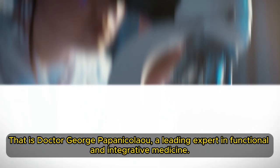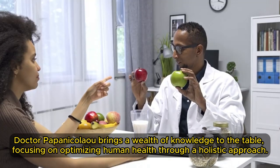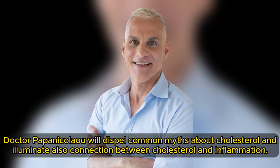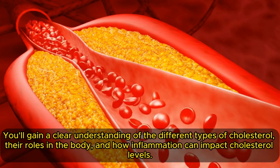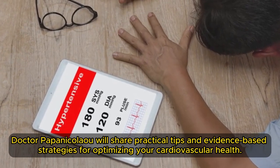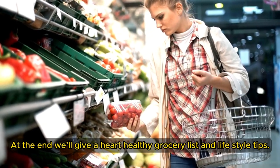Welcome back to the Longevity D Process channel. That is Dr. George Papanikolaou, a leading expert in functional and integrative medicine. Dr. Papanikolaou brings a wealth of knowledge to the table, focusing on optimizing human health through a holistic approach. In this informative video, Dr. Papanikolaou will dispel common myths about cholesterol and illuminate the connection between cholesterol and inflammation. You'll gain a clear understanding of the different types of cholesterol, their roles in the body, and how inflammation can impact cholesterol levels. Get ready to uncover actionable steps to improve your cholesterol profile and reduce your risk of heart disease. Dr. Papanikolaou will share practical tips and evidence-based strategies for optimizing your cardiovascular health. At the end, we'll give a heart-healthy grocery list and lifestyle tips.